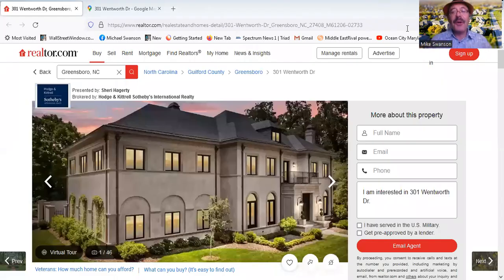Hey, this is Mike Swanson, Wall Street Window. I want to show you a real estate listing in the Greensboro, North Carolina area. It's one of the largest homes for sale. It's in the prestigious Irving Park neighborhood. I'm going to show you where that is on a map.